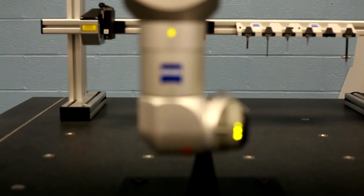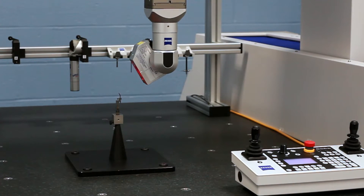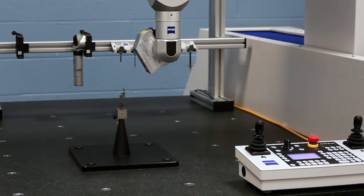It gave us the best of both worlds, where with the line scan laser we could collect very large quantities of data and compare the data to the model, as well as gain the accuracy associated with the scanning probe technology.